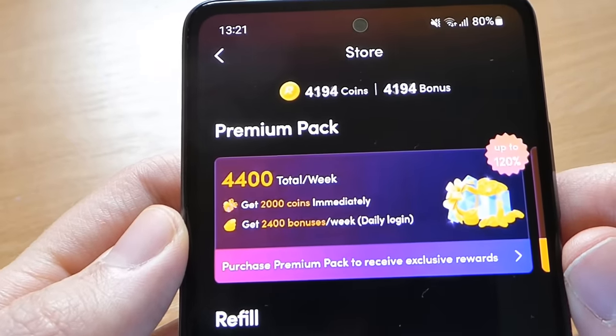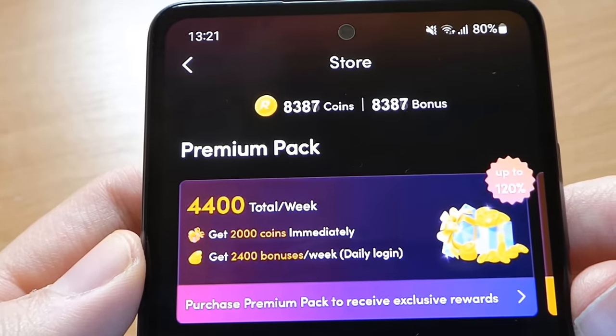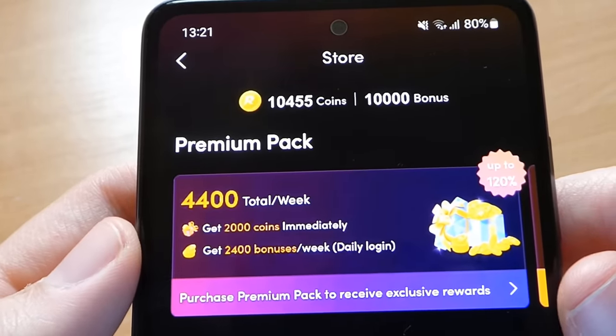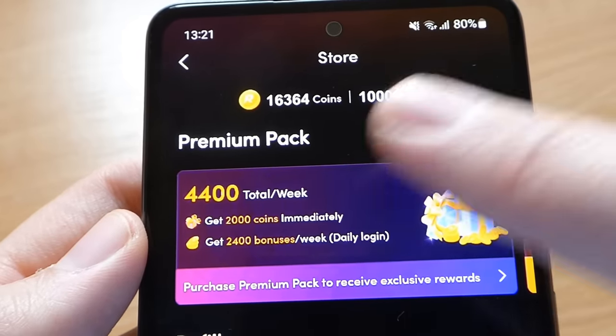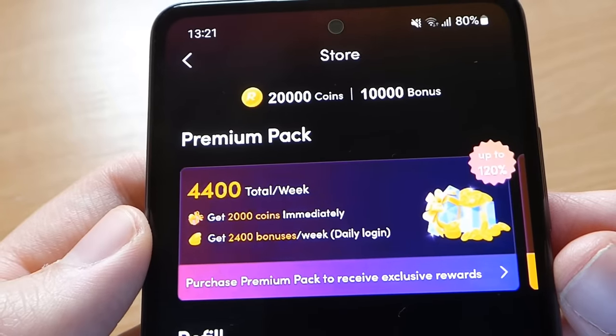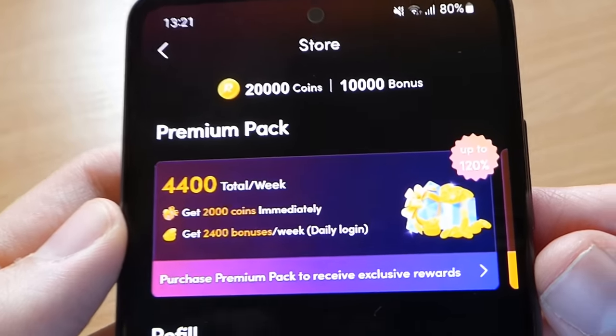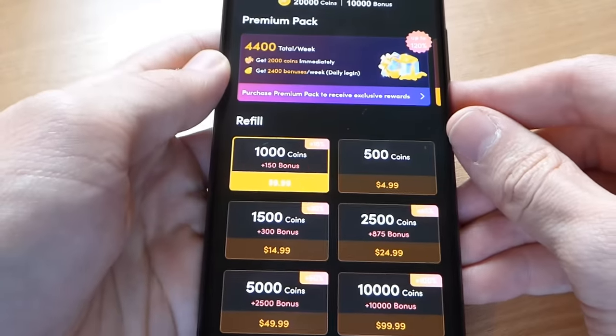Hey guys, today I want to reveal the truth about how you can get free coins in Real Short. It's very simple — all of these websites which promise you free coins are fake and don't work, but I found a working generator tested on my Samsung phone and I can confirm this one is 100% legit. Now I will show you how you can get the coins without paying anything, so let's start.